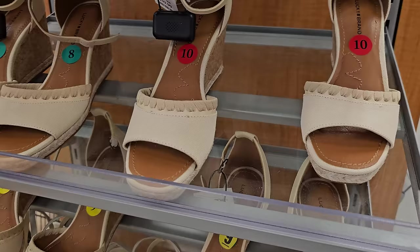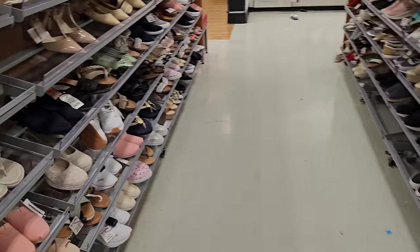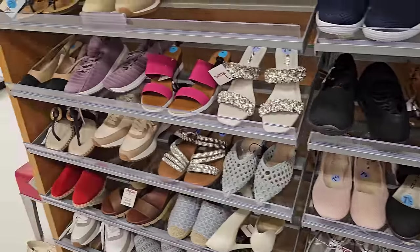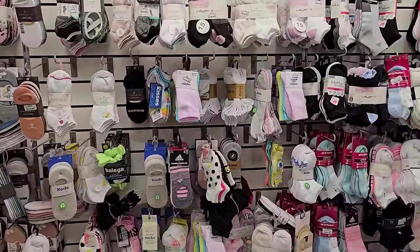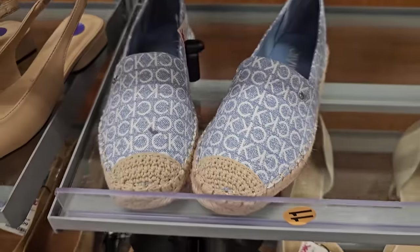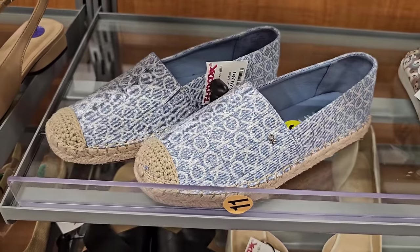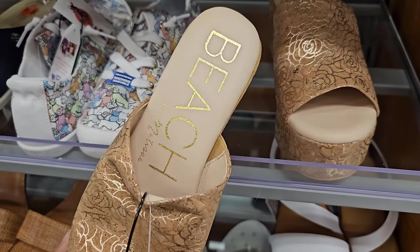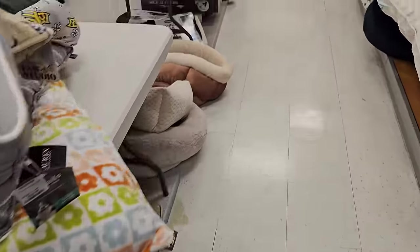And then a Lucky Brand. They have some cute socks — these Calvin Kleins are $29.99. By the brand Beach — I think I might have seen this for $25. Oh, there's Snoopy here, kind of funny.